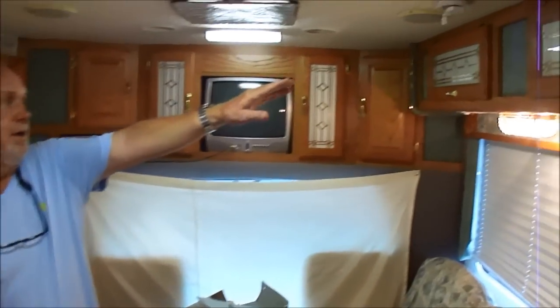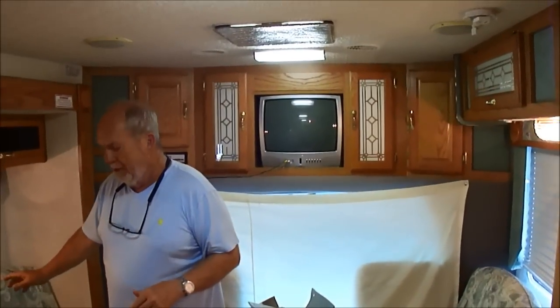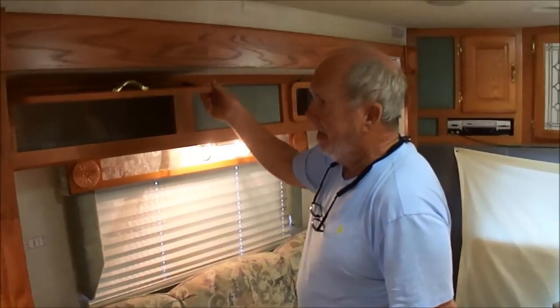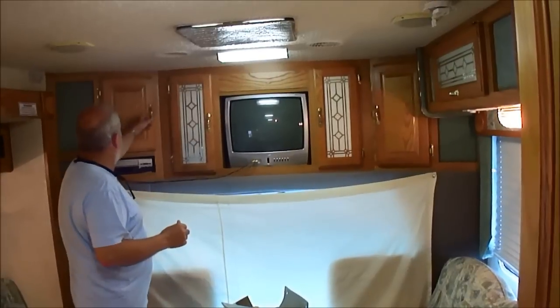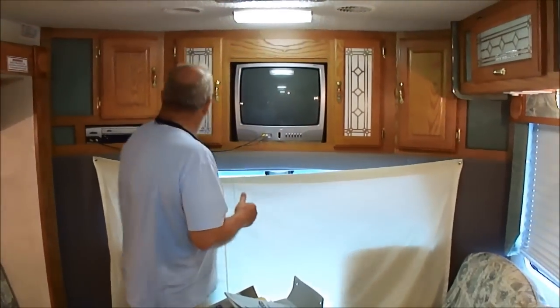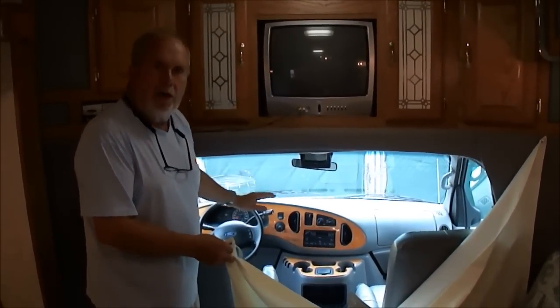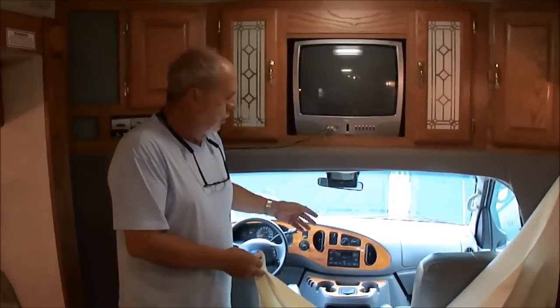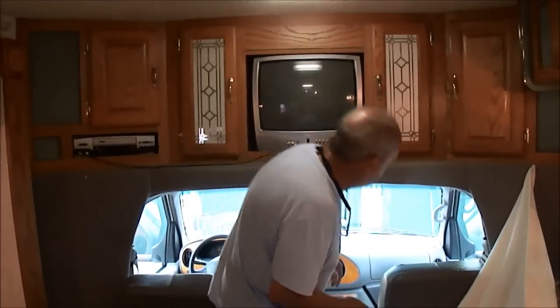You can see here the cut glass, the beveled glass, all the trimming. It's totally factory — this is just the way it came from the factory. These little covers hide the plugs when the table's in. Not a stain, not a spot, not a speck. No pets, non-smoker vehicle. Here's your television, your DVD player. You can see all the glasses — factory. This is your privacy curtain. The captain's chairs, everything, are just beautiful. There's no spotting, no rips, no tears. 17,000 miles on it.